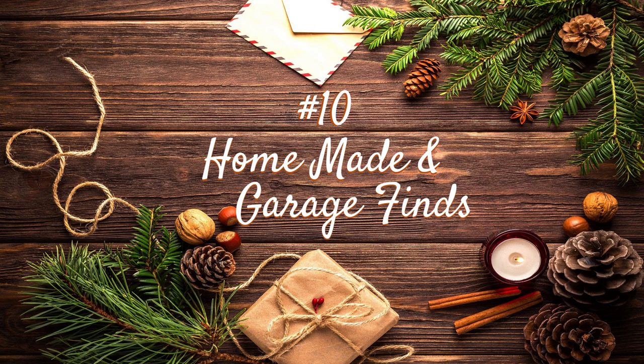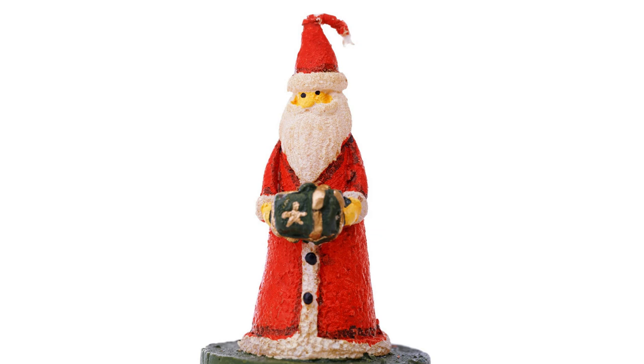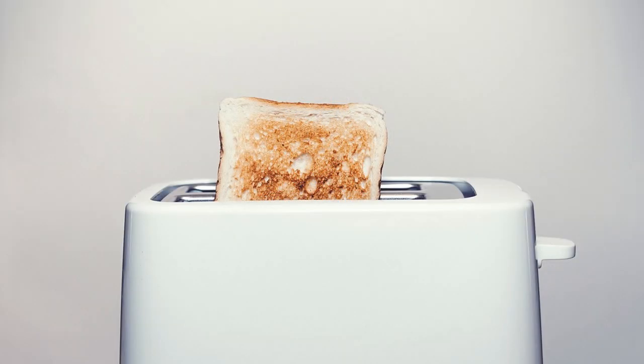Starting off with the easiest and least expensive option: homemade and garage finds is number 10 on our list. You can pick just about anything that's laying around in the garage, in your attic, or tucked away in a cupboard — anything you don't really use or care for much, but that other people would be happy to have. Maybe that Christmas candle your mother-in-law bought you last Christmas, or maybe you got two posters for your wedding and could spare one.